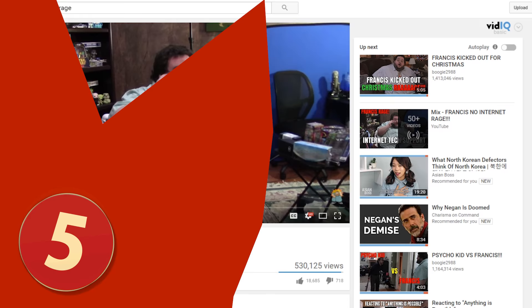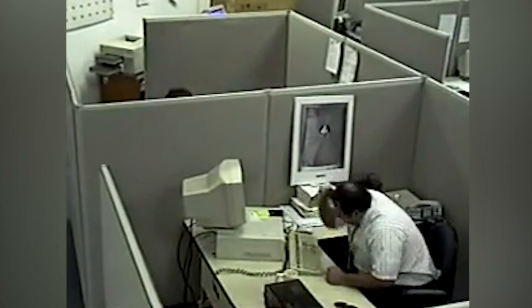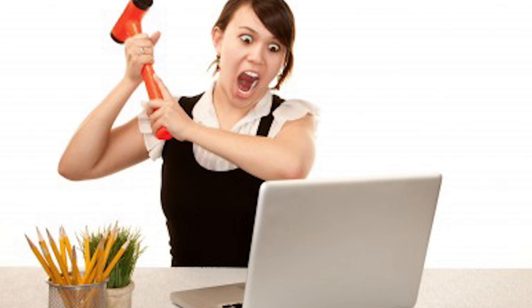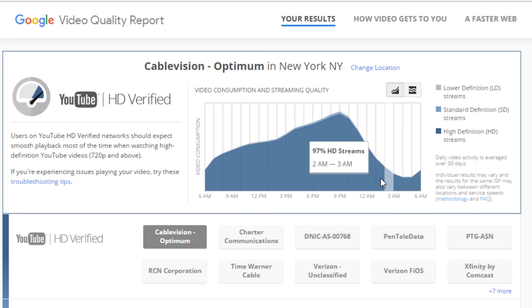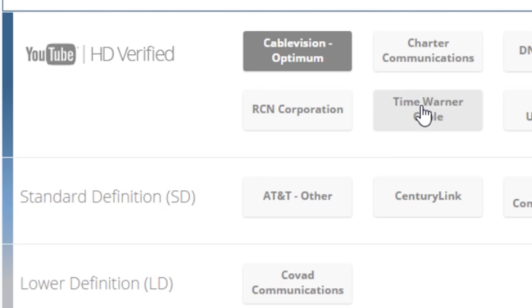Number 5: YouTube Video Quality Report. We've all been there — you're in the middle of a video when suddenly it starts to buffer, testing your patience and forcing you to drop down to 144p quality. Thanks to Google's video quality report, you can check how your ISP is performing at certain times of the day. You're also able to see which providers are best for HD playback and which can only handle lower definition.